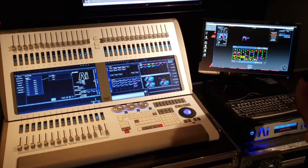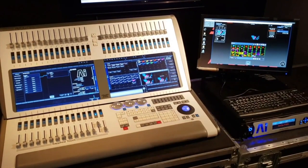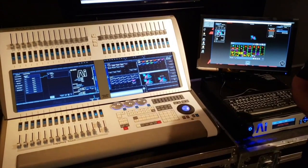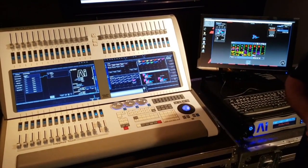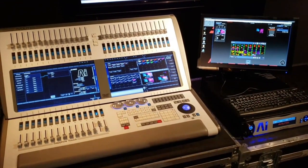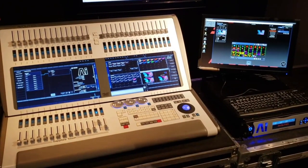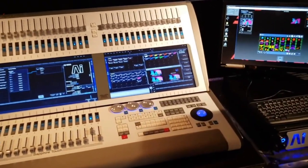Just to give you an overview of what we've got going on here, this is a Sapphire Touch — it's our largest console, our flagship. 45 motorized faders on this console. What we're pushing right now is our Synergy software. All current Titan consoles can actually load the Synergy software for free. And what that gives you is seamless integration between your AI media server and your console. It allows you to actually bring up your video multi-view and get HD video feeds of all your previews over your snake.